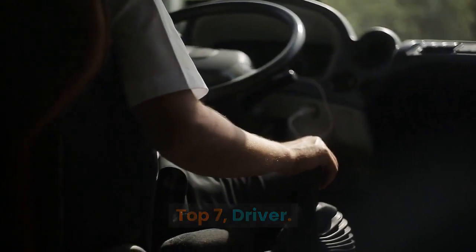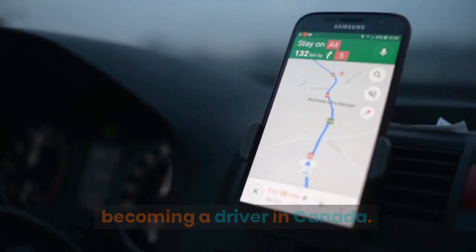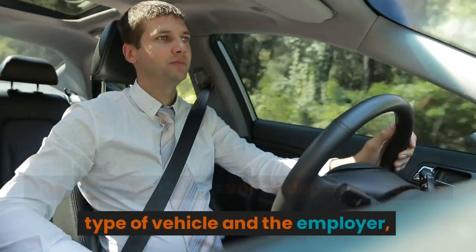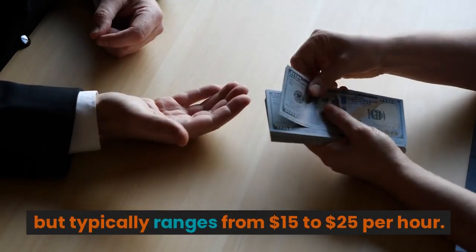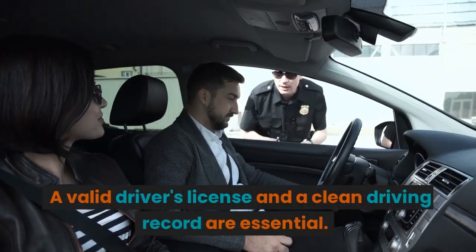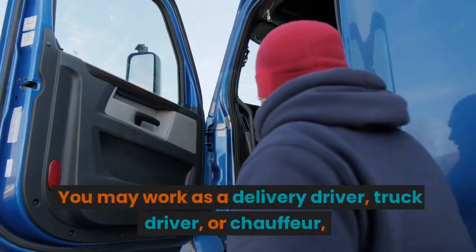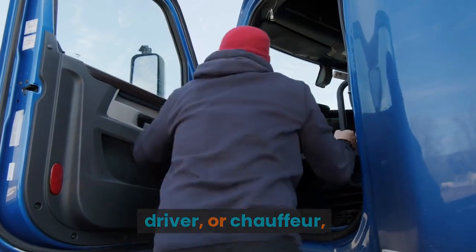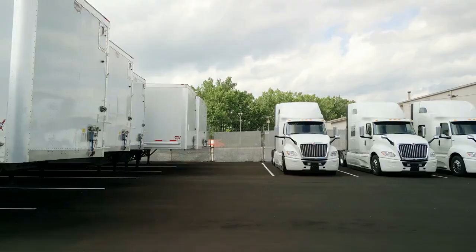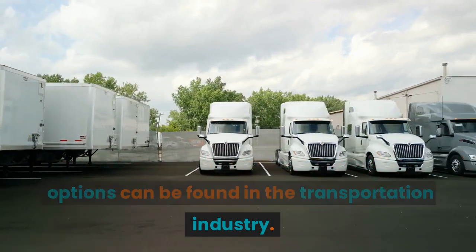Top 7: Driver. If you enjoy being on the road, consider becoming a driver in Canada. The salary for drivers varies depending on the type of vehicle and the employer, but typically ranges from $15 to $25 per hour. A valid driver's license and a clean driving record are essential. You may work as a delivery driver, truck driver, or chauffeur, depending on your qualifications and preferences. Free visa sponsorship and accommodation options can be found in the transportation industry.